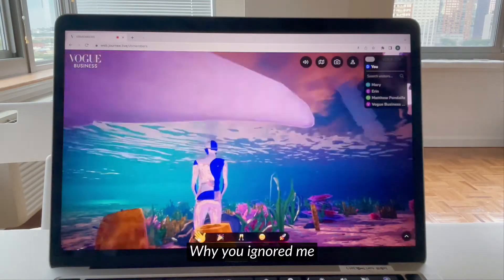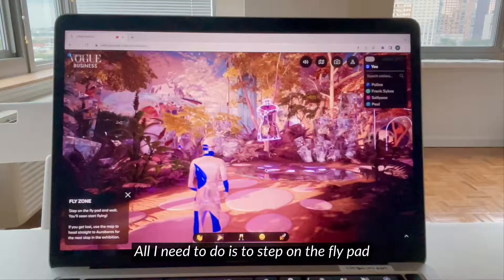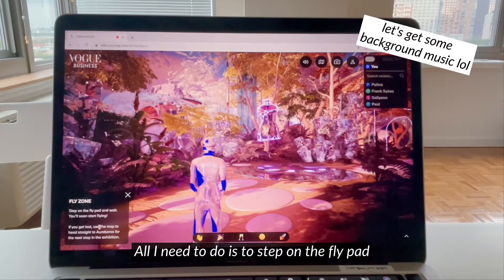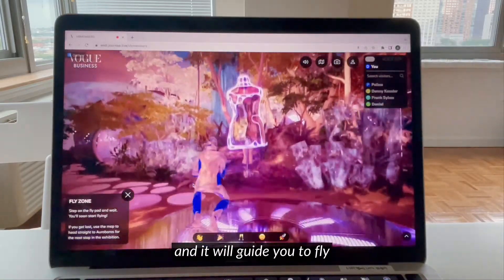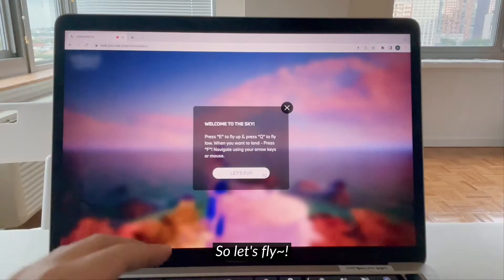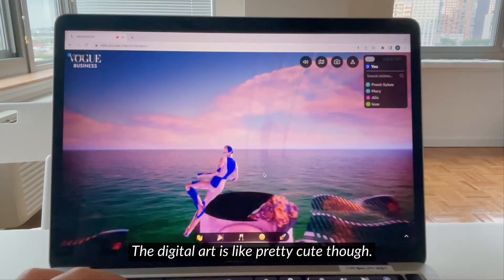You can also dance here. And basically you can also fly — all you do is step on the fly pad and wait, and then it will guide you to flying. So let's fly!